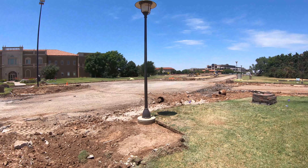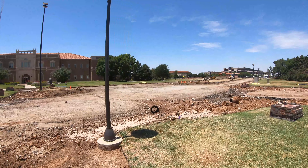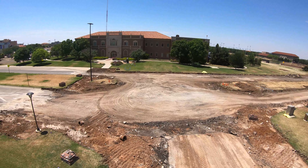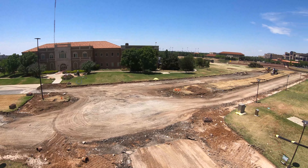We are going to go up Indiana a little bit, and this is where the roundabout is going to be at Indiana Avenue and Main Street. And there you can kind of see where the roundabout is going to be.